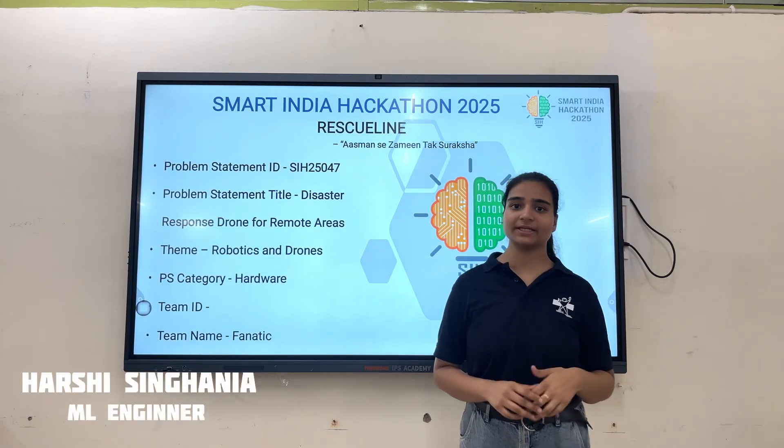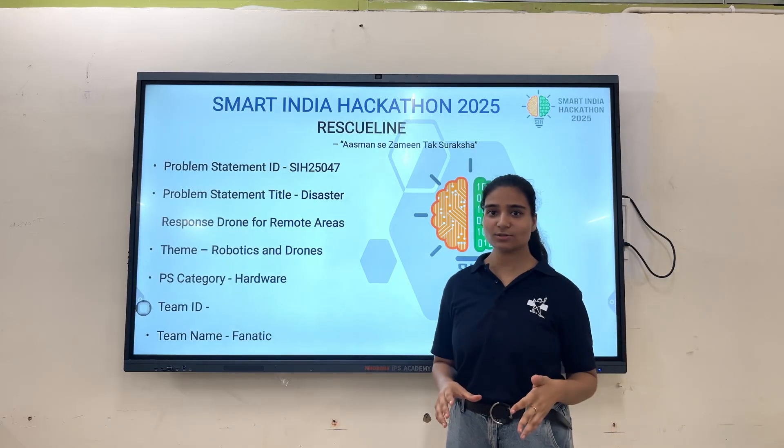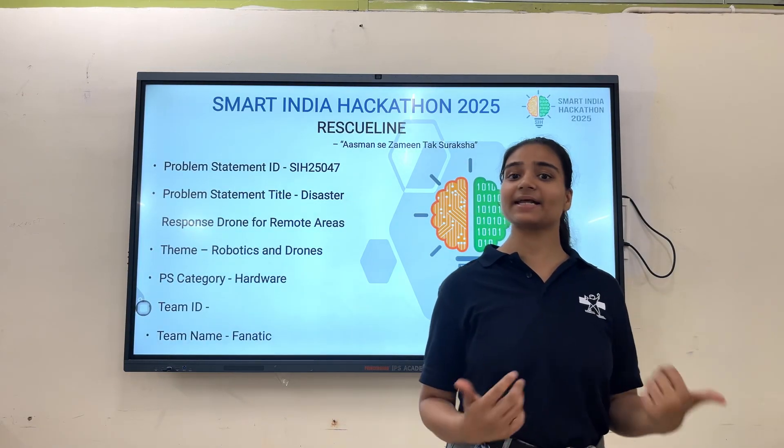Every year, millions of people in India face life-threatening disasters because of delayed rescues and damaged communication networks, leaving victims helpless. To solve this problem, we are creating the Rescue Line.